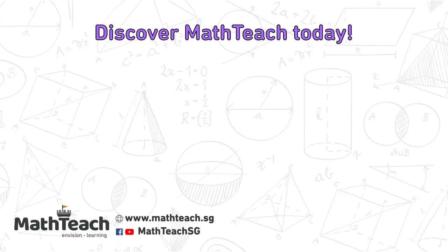To view the last step, go to mathteach.sg or click on the link below. If you found our solution clear and easy to understand, please like our video. Follow us on social media to see more great content and solutions from MathTeach.